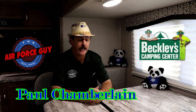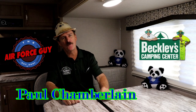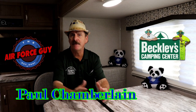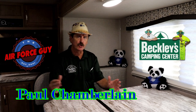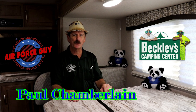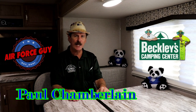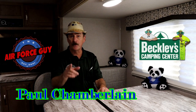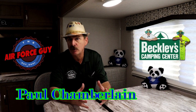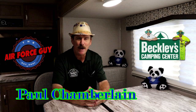So there you have it, ladies and gentlemen — the 2020 Micro Mini 2306 BHS by Winnebago. For more information on this camper or any others, be sure to call, email, or stop by Beckley's Camping Center and ask for Paul the Air Force guy. I appreciate you watching, and if you just found my channel, please consider subscribing and clicking that bell to be notified of new videos. If there's something you'd like me to review or a how-to video, reach out to me — prices, specs, and contact information are below this video.